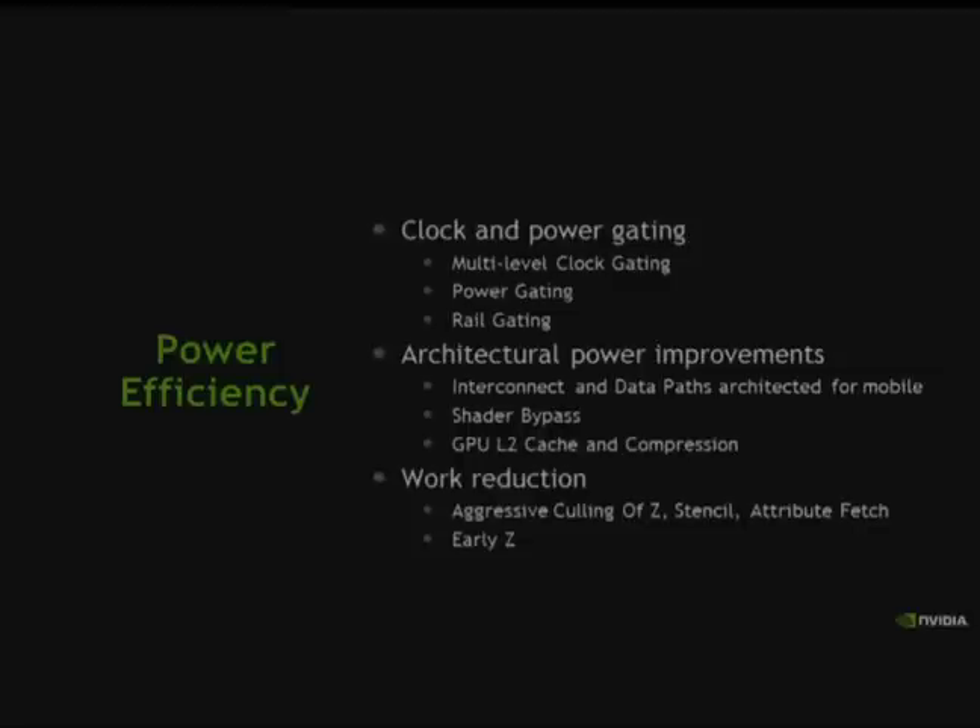We greatly improved and pushed the work reduction features already in Kepler to make them more suitable for low power workloads, including improved early Z and improved culling modes. Those are the high-level changes, and we'll get into what some of these power gating features look like in the implementation.